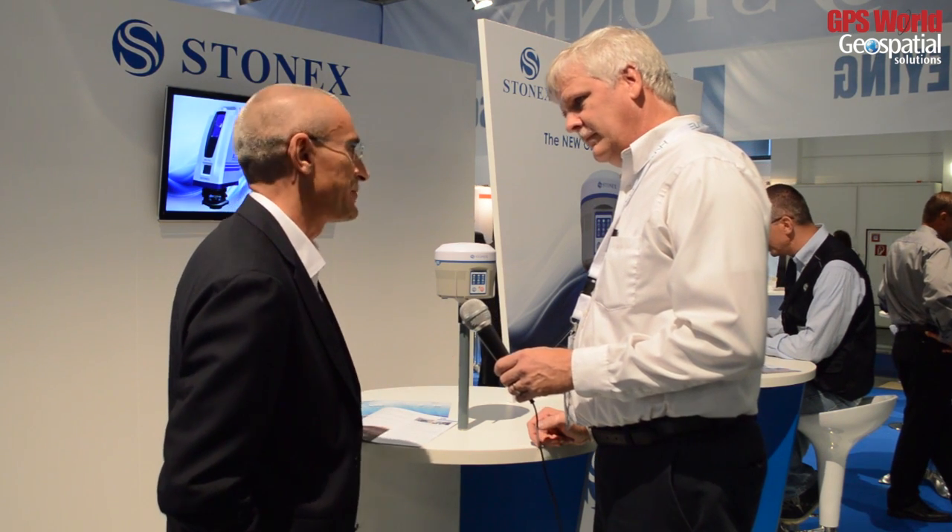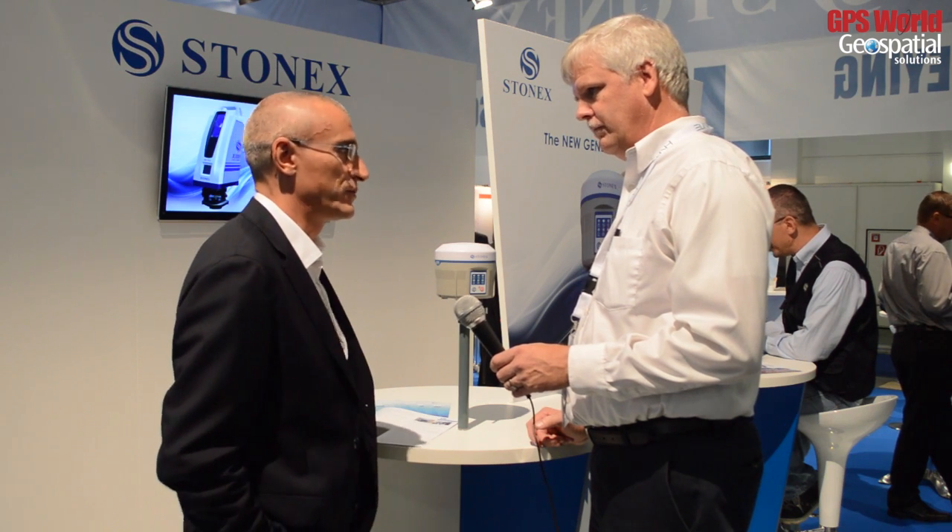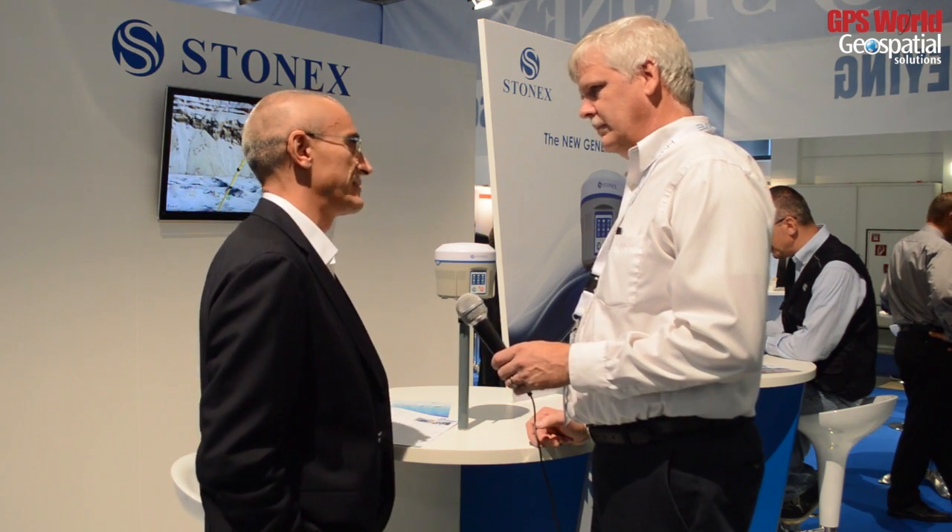As you may know, Stonex is producing several instruments for all the topographic industry — GPS, total stations, and laser scanners.